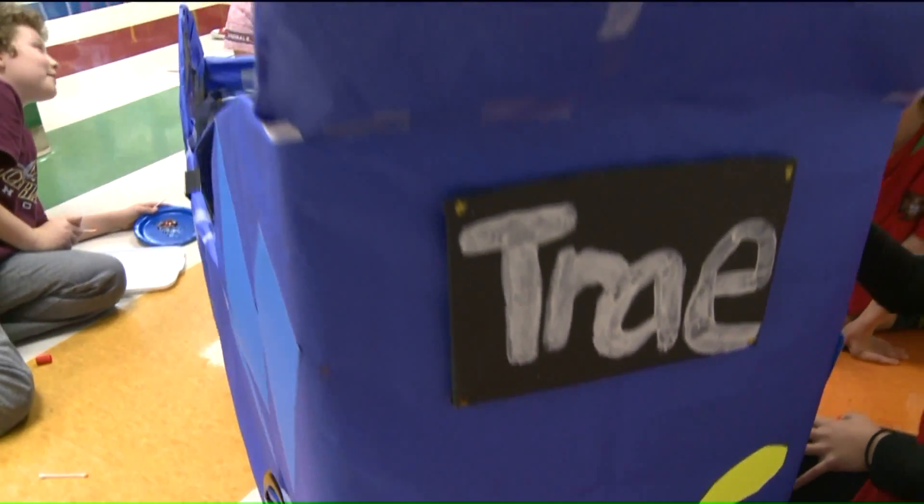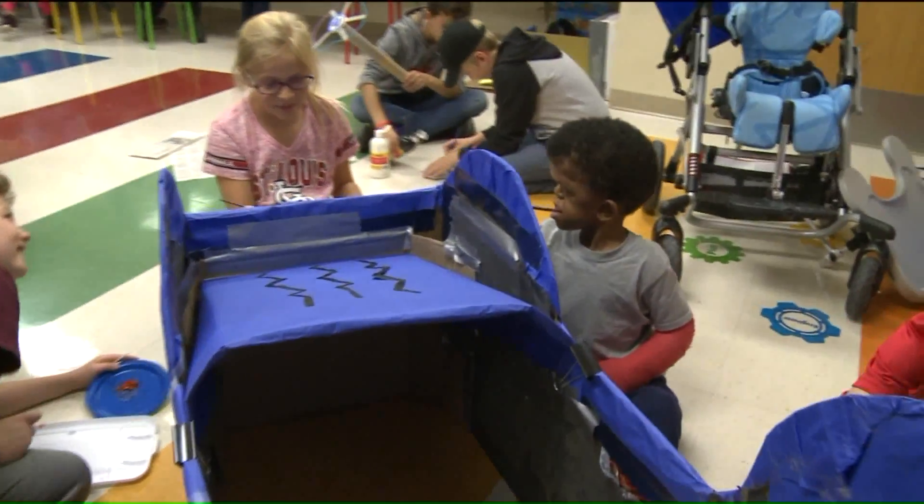The fifth grade students started working in September to have the costume done in time for Halloween. Just because somebody looks different doesn't mean they're not just like the rest of us. He may look different, but he likes to do everything that everybody else likes to do.